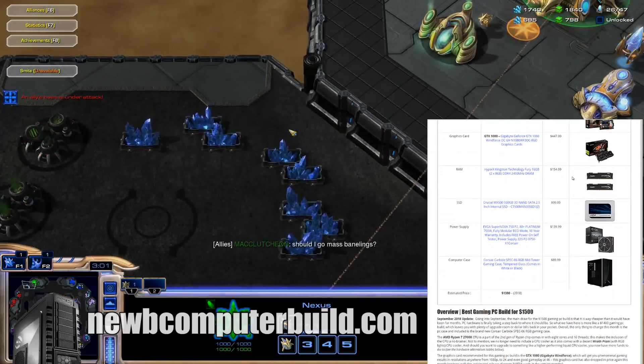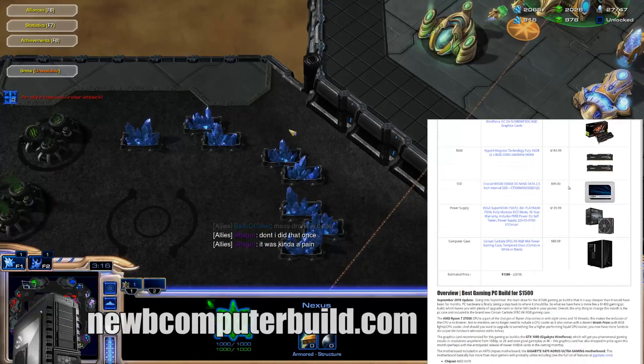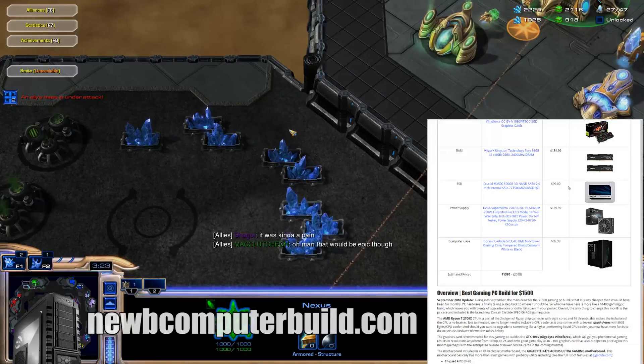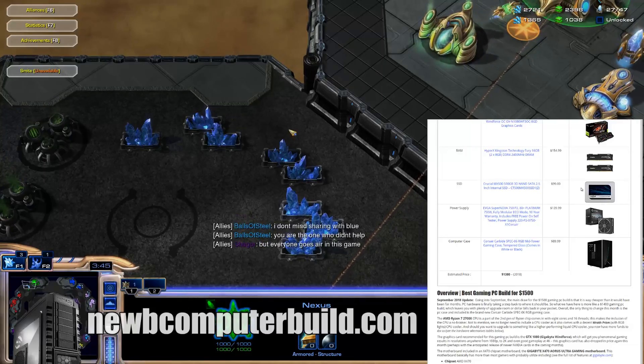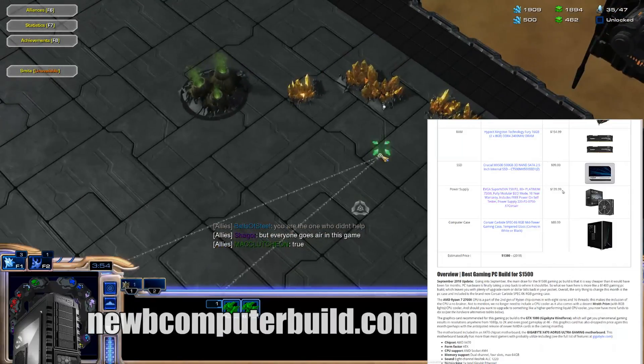The RAM we have is a total of 16 gigs — a HyperX Kingston Fury 16-gigabyte kit at $154.99. The storage is the Crucial MX500 500-gigabyte SSD, coming in at just shy of $100 at $99. SSDs are coming down quite significantly lately, and an SSD is as fast as you need, especially for gaming, so if you can get more storage for cheap, no complaints there. The power supply is a really efficient Platinum-rated one, an EVGA Supernova 750 P2 at $139.99, which is fully modular and a great quality power supply.